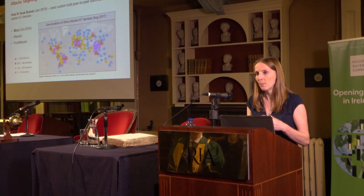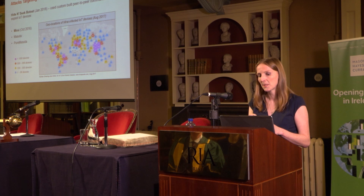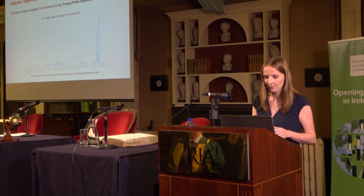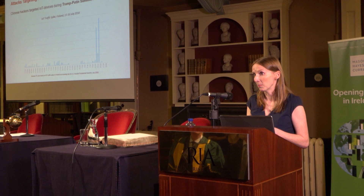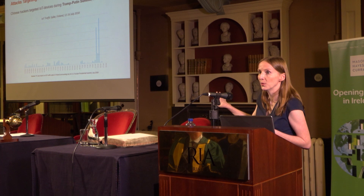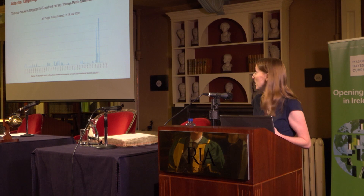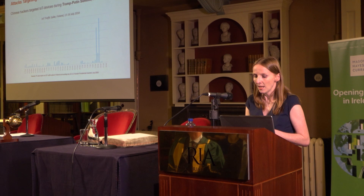More recently, a botnet called Hide and Seek targeted insecure IoT devices. It didn't spread quite as broadly as Mirai but affected about 50,000 devices, using custom-built peer-to-peer communication to spread between them. During the summer, Chinese hackers were reported to have targeted IoT devices during the Trump-Putin summit in Helsinki in July. This graph shows IoT traffic recordings from 60 days prior to the summit — Finland is not normally a typical target, but you can see the significant spike during the summit dates. The devices targeted were those that could yield audio and visual intelligence.